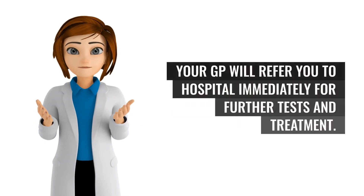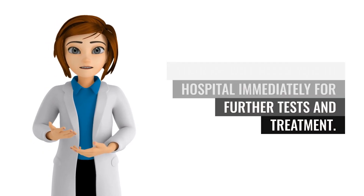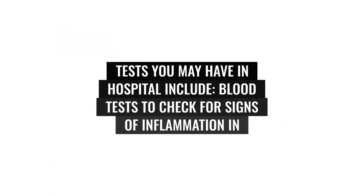If your symptoms suggest you have acute cholecystitis, your GP will refer you to hospital immediately for further tests and treatment. Tests you may have in hospital include blood tests to check for signs of inflammation in your body.